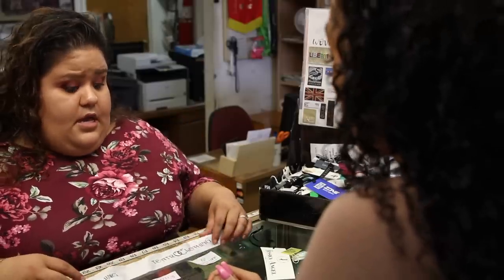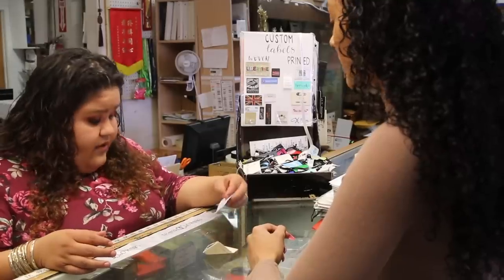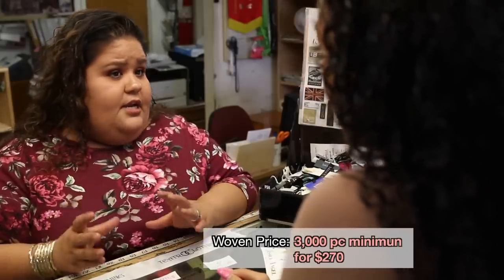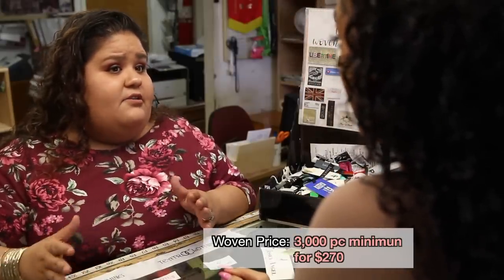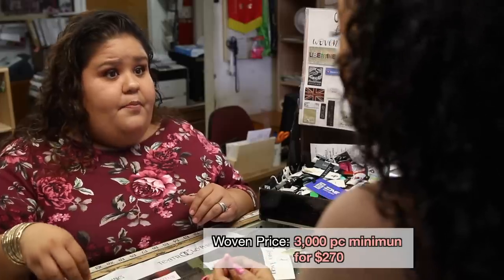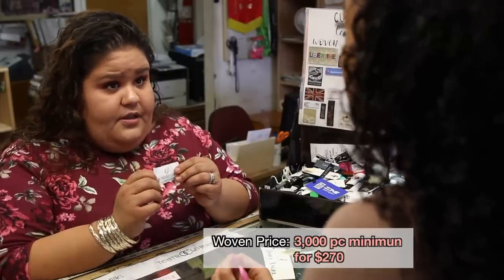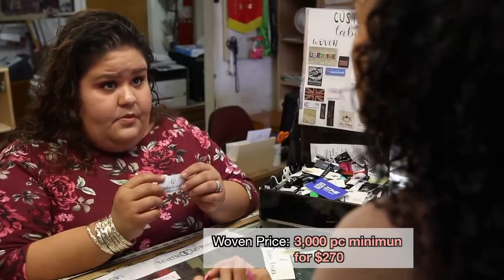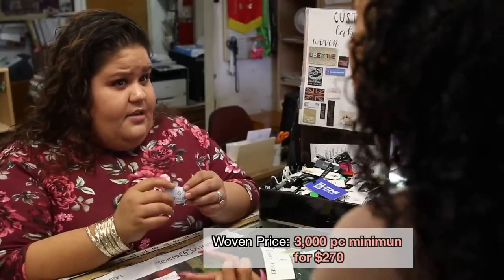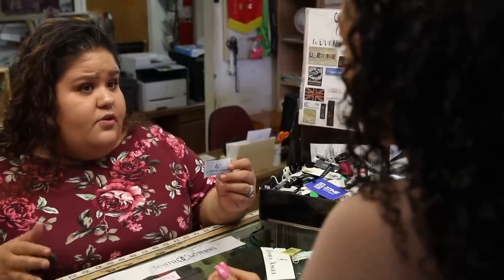For woven labels, the minimum is 3,000 pieces at $90 per thousand, so 3,000 minimum comes out to $270. It takes about two weeks to get a physical sample made. For twill, the minimum is 1,000 pieces.